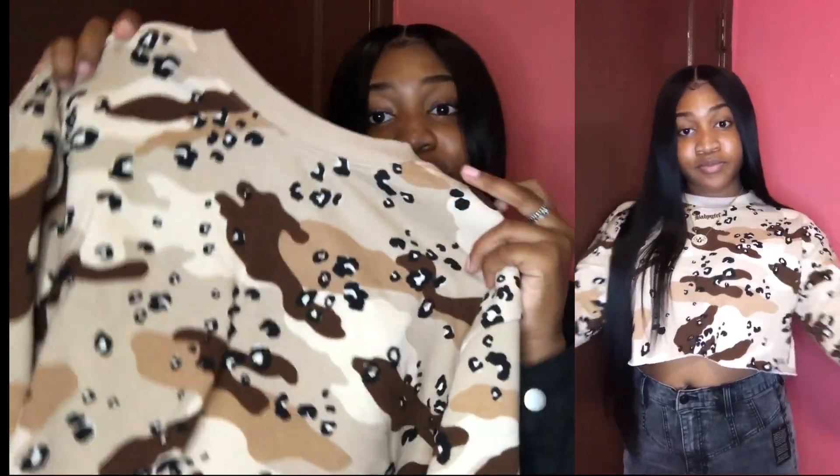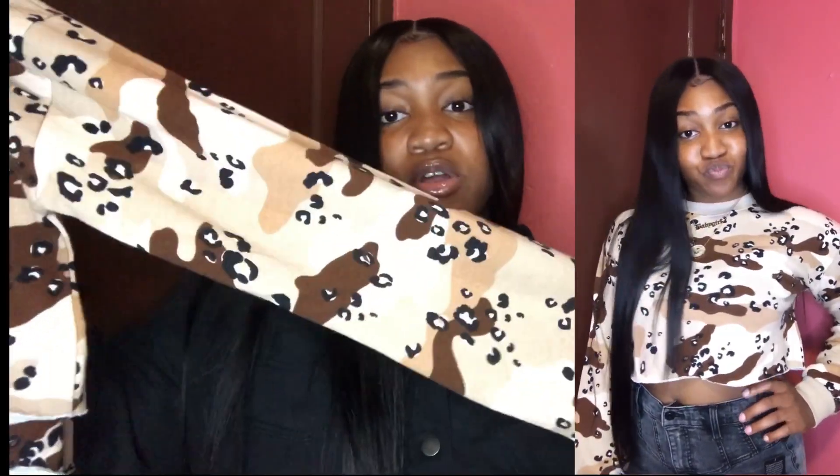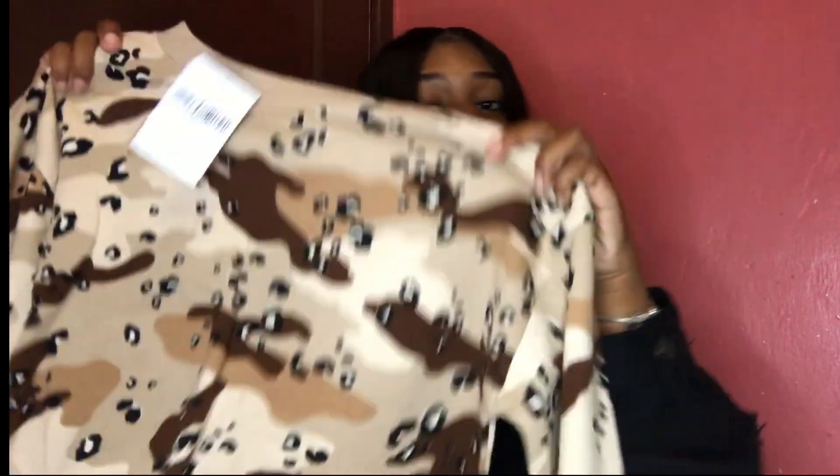The first thing I got from Forever 21 was this really cute leopard-cheetah print, brown and light brown sweatshirt. It's really simple — I can wear it when it's cold, but I wouldn't wear it now because it's really hot. This cost only $12.90, and I got it in a size small. It's cropped but not too cropped, so you can definitely wear this to school with some high-waisted pants or something.